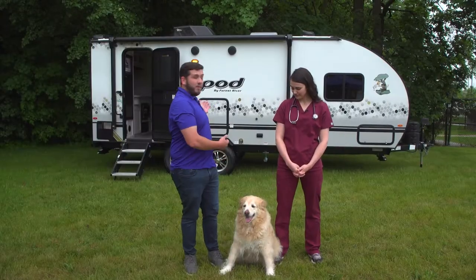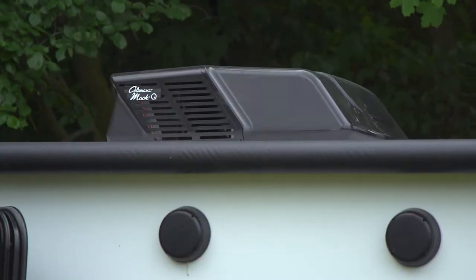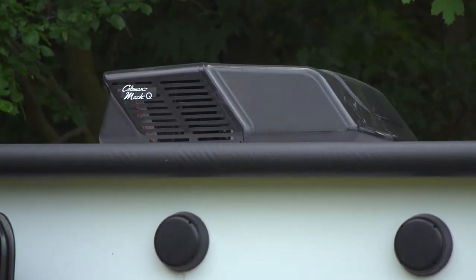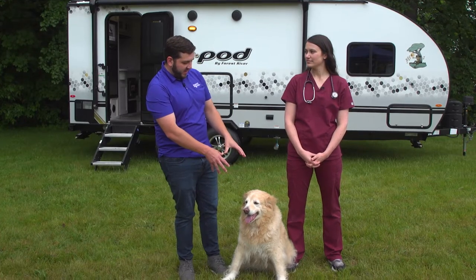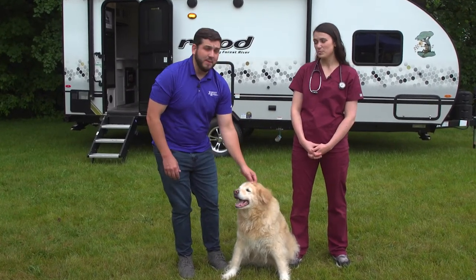On the R-Pod behind me, you see that big black thing up at the top — that is a 15k air conditioner. You know, if you've got a hairy dog like Harley here, you're gonna want to keep him cool as these summer months start coming. Exactly — perfect.